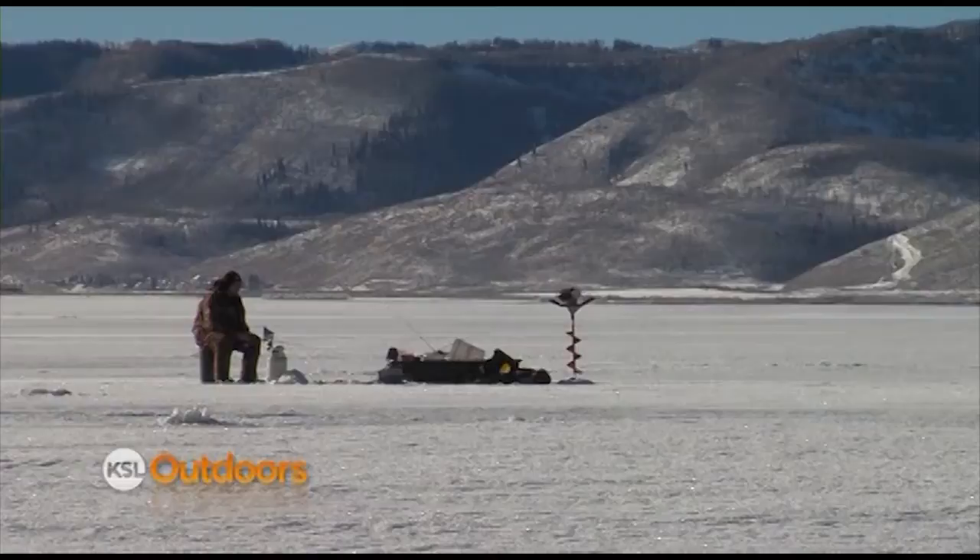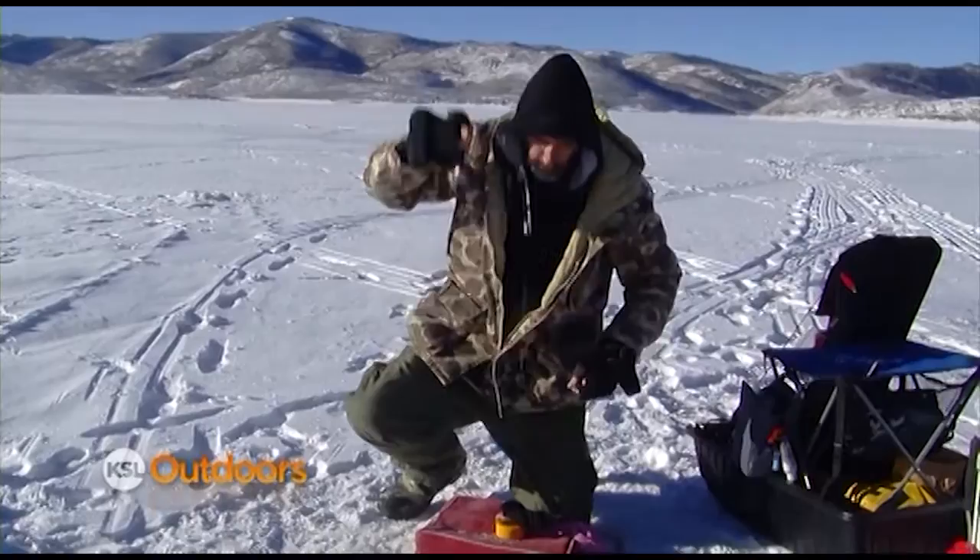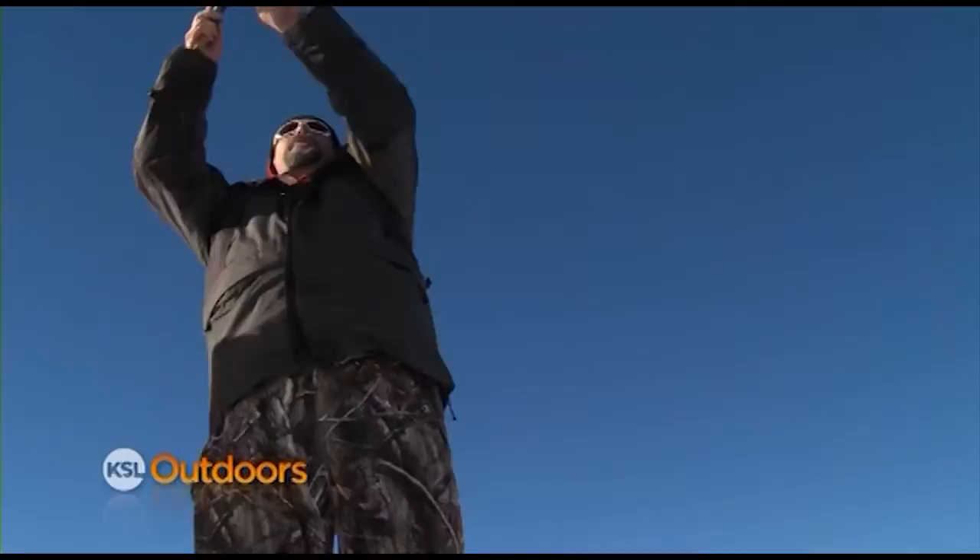Fishing's been great. A lot of these guys are catching cutthroat in the 12 to 15-inch range. There he is — got him! That close, two feet under the ice. One or two that are a little bigger in the slot.